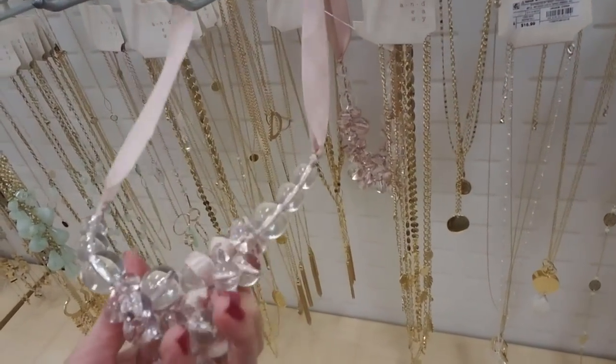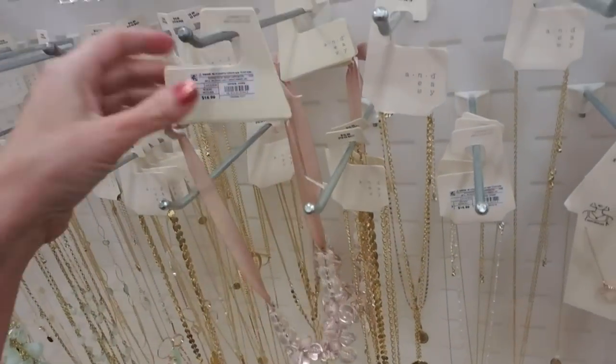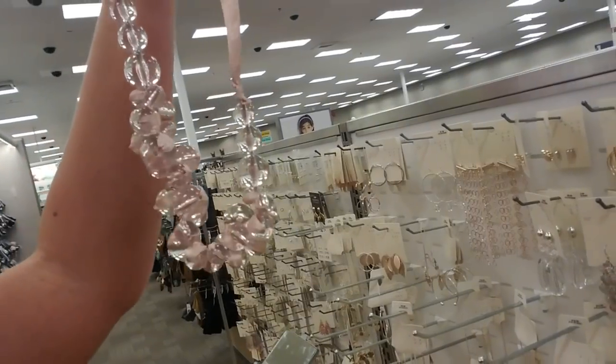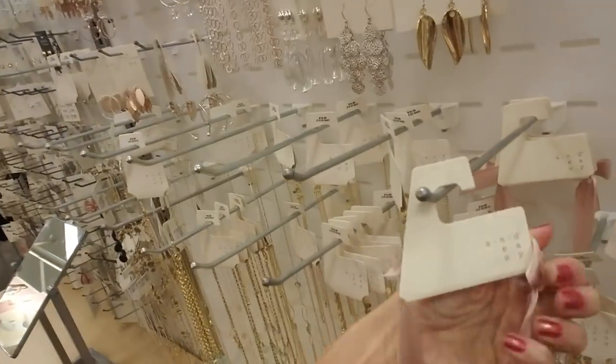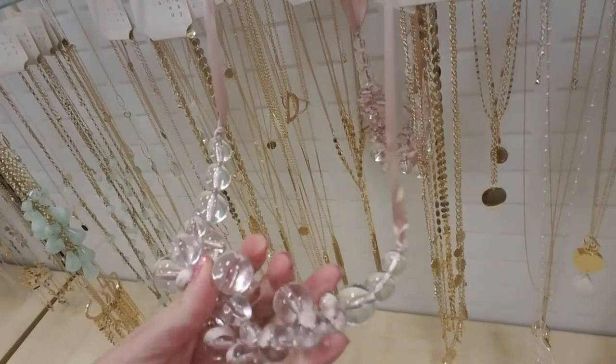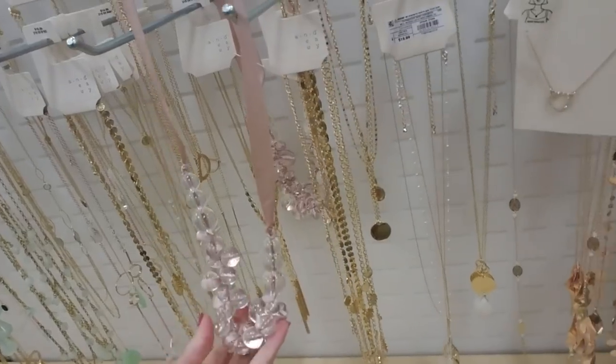Oh look at this necklace - these are plastic beads on a fabric necklace. That's different - it looks like ice cubes or something. That's pretty though. And they're a nice - it's just the fabric. The plastic part is clear but it looks like it's a dusty rose color.